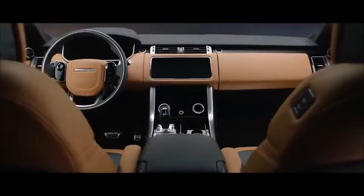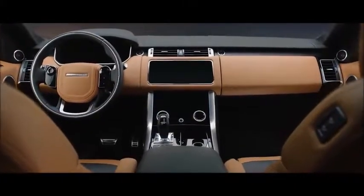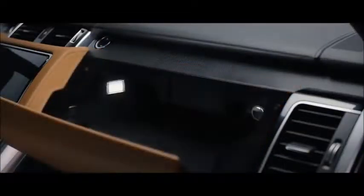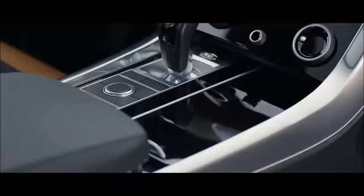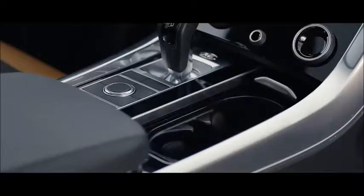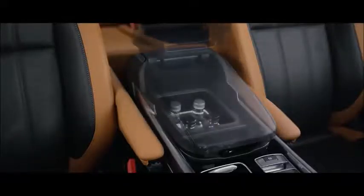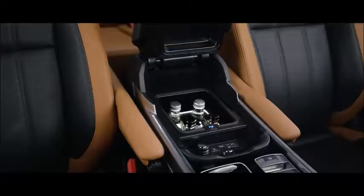The new Range Rover Sport features enhanced flexible stowage solutions, including the new upper glove box, deep stowage concealed beneath the cup holders, and a centre console with an optional refrigerator compartment.